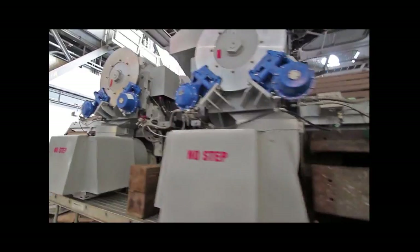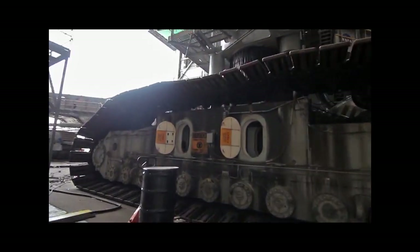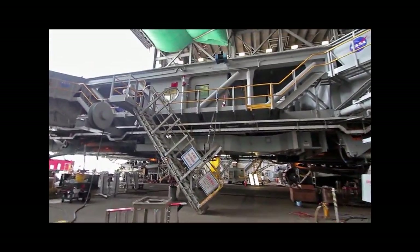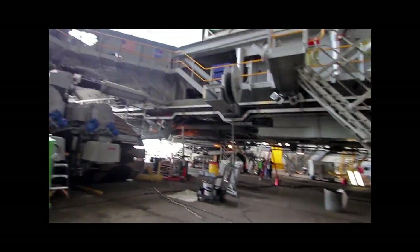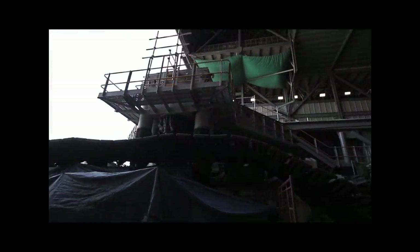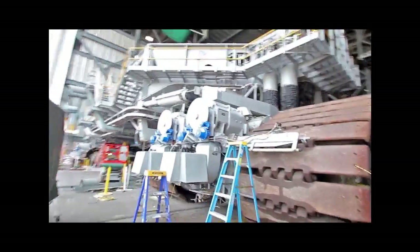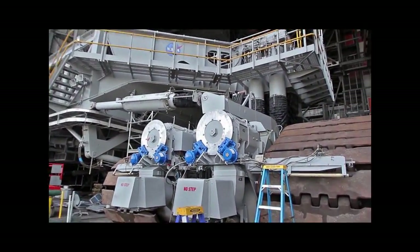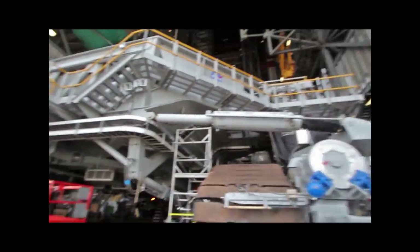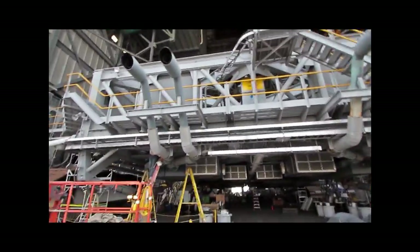We started our tour on the outside of the crawler to get a sense of scale. The first thing that became very apparent is the crawler in its current condition is definitely a work in progress. It also highlighted the fact that these vehicles are undergoing renovation, and you really got an idea of the nuts and bolts that made the shuttle program and Apollo the success that it was, because this is really the beast of burden that got them to the pad.